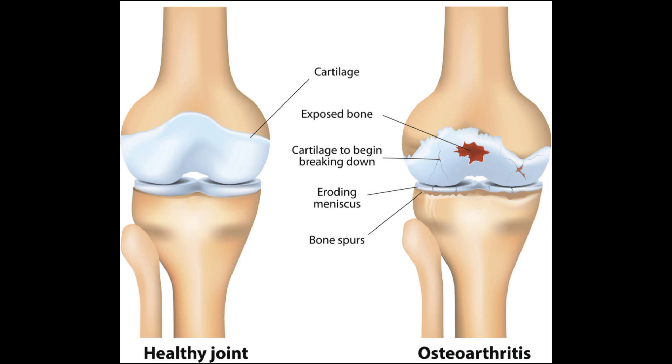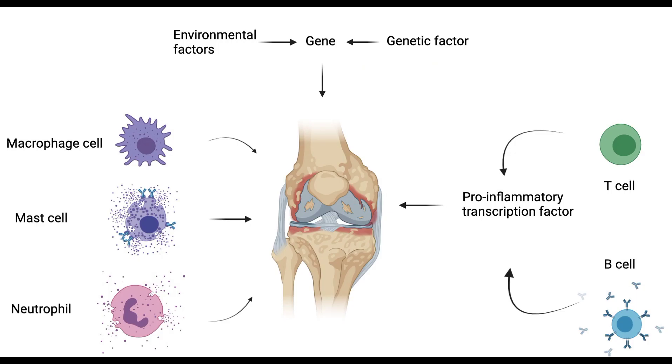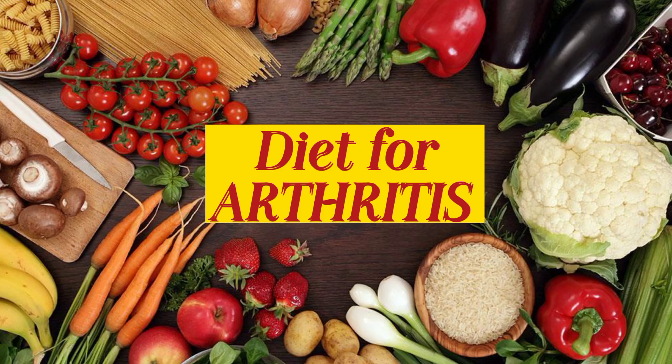One type of overuse arthritis that affects joints is called osteoarthritis. The other type is called rheumatoid arthritis, which causes your joints to be attacked by your immune system. Fortunately, a variety of foods can reduce inflammation and may alleviate some of the discomfort caused by arthritis. Now we will discuss some of the foods that can help.